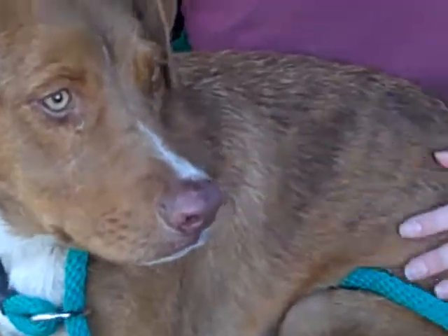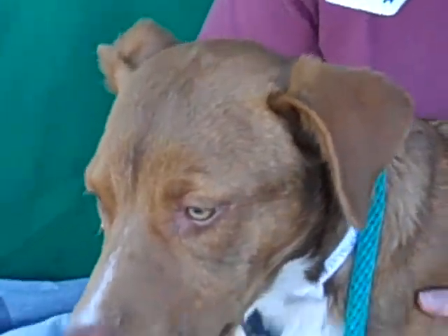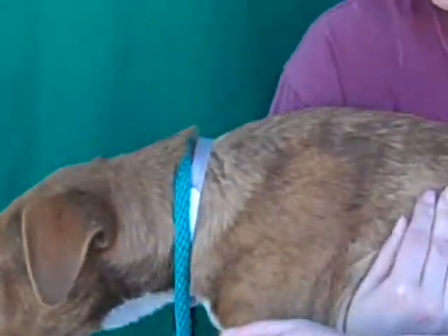She'd be an amazing dog. We do think maybe she's part Australian Shepherd — we'll try to move her so you can see. She's got that kind of tail — or lack of tail rather.